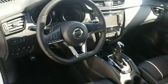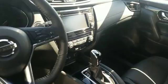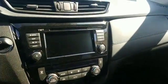On the steering wheel you have your volume controls, cruise control, Bluetooth. Comes standard with a backup camera.